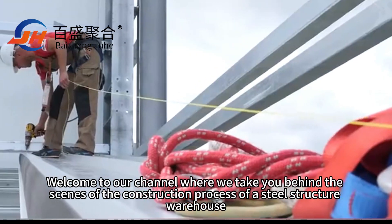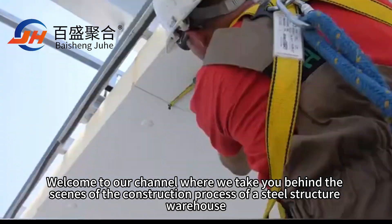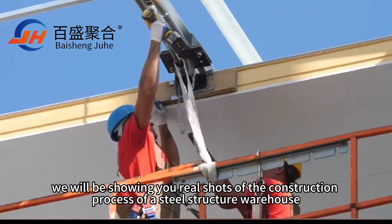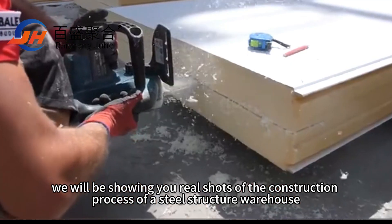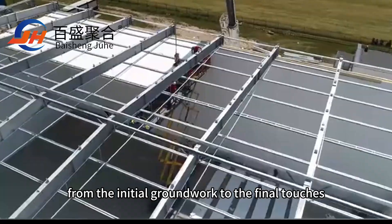Welcome to our channel where we take you behind the scenes of the construction process of a steel structure warehouse. Today, we will be showing you real shots of the construction process of a steel structure warehouse, from the initial groundwork to the final touches.